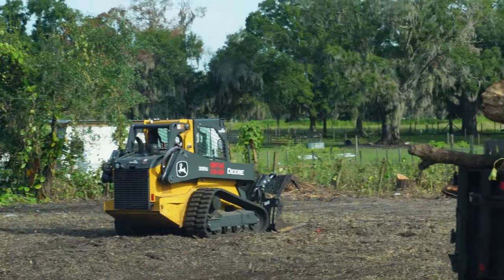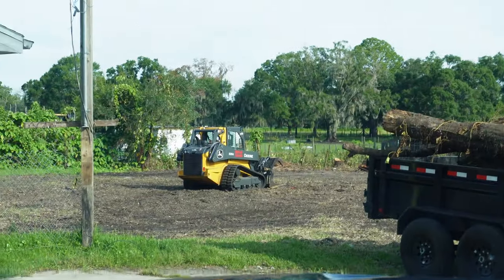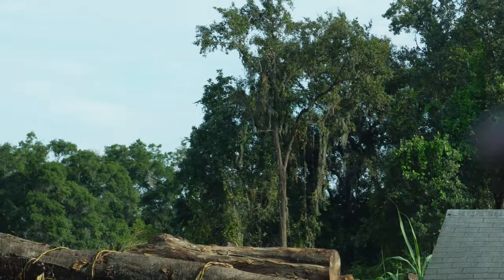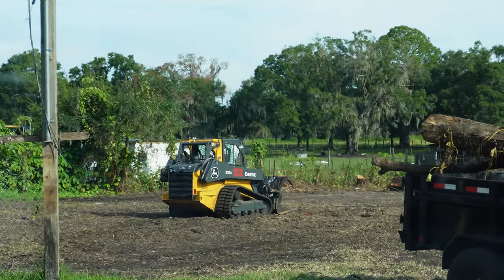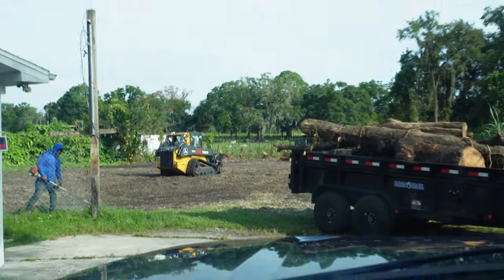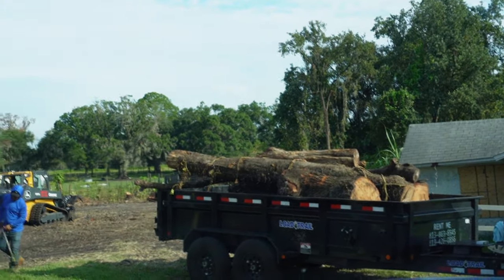Just got here, dropped this thing off to the customer, got the contract signed, collected the payment. They're doing a little tree work — this customer had the machine last week for four or five days, and there's one more tree back there they've got to get taken out. He only has it till about 5 p.m. tonight and then this machine's got to go up to the Dunedin/Palm Harbor area. They were cool enough to say throw the drone up, so I'm gonna try to get a few photos and videos of it out there working.